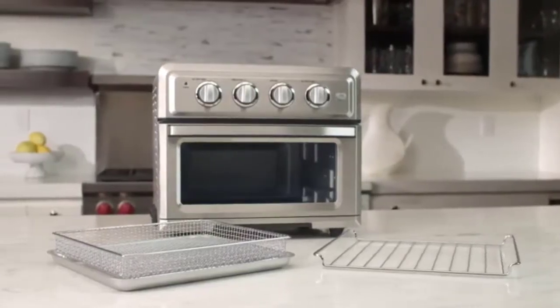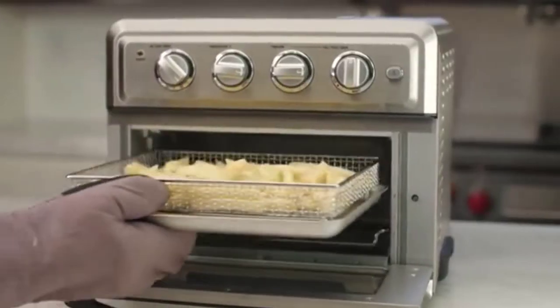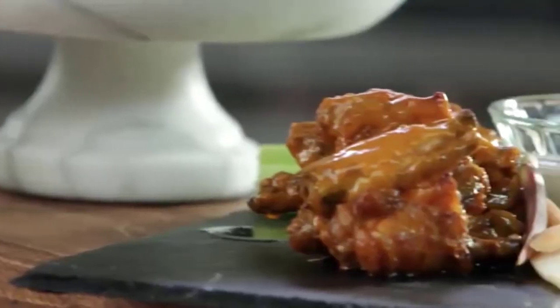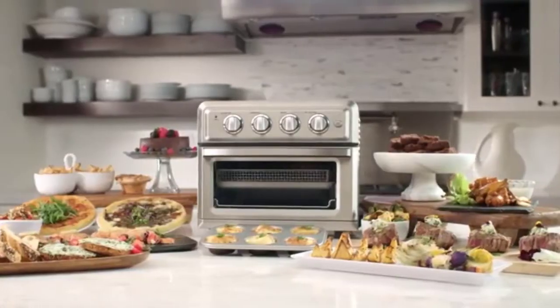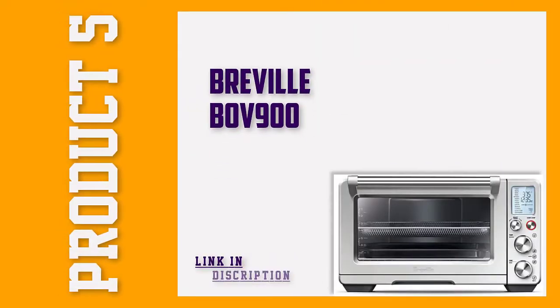A roaster oven with a convection setting has a fan and exhaust system. Both the exhaust system and fan work to circulate air around the heating chamber to maintain an even internal temperature. In this video, we will discuss the top 5 best countertop convection ovens, so let's get started.